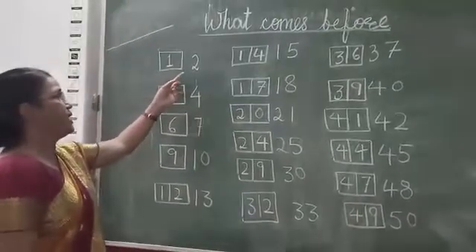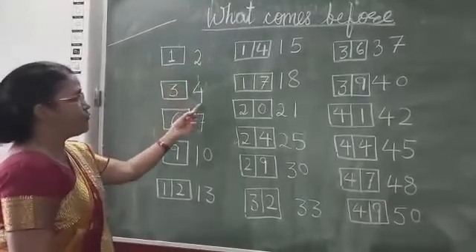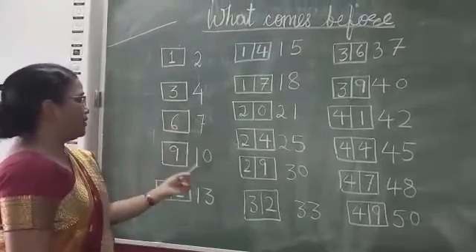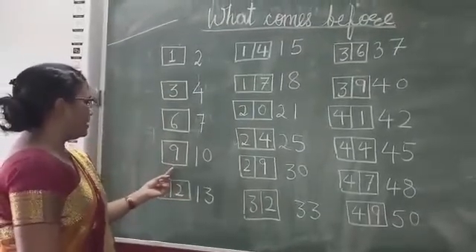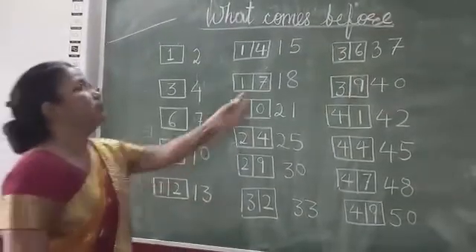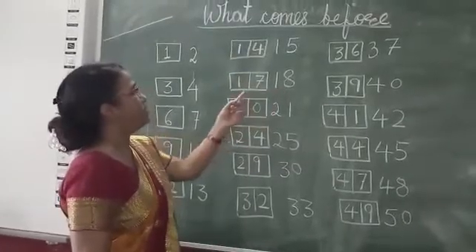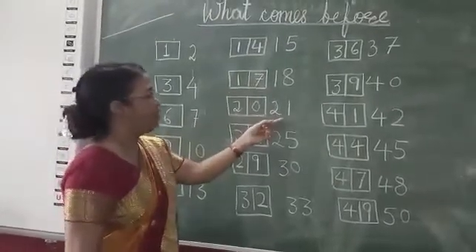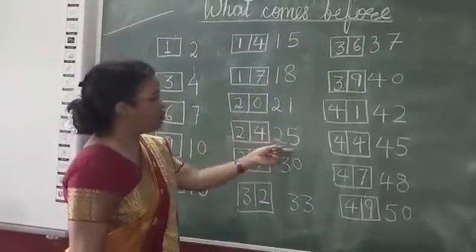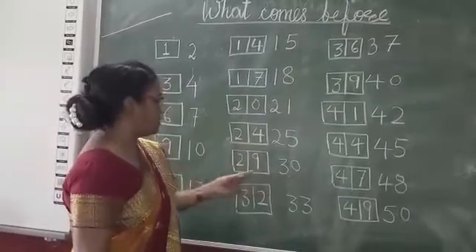Say after me. Before 2 comes 1. Before 4 comes 3. Before 7 comes 6. Before 10 comes 9. Before 13 comes 12. Before 15 comes 14. Before 18 comes 17. Before 21 comes 20. Before 25 comes 24. Before 30 comes 29.